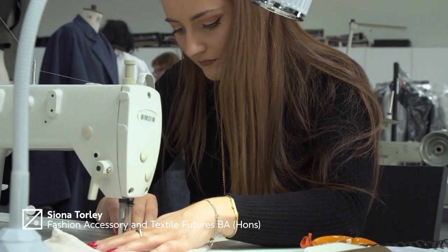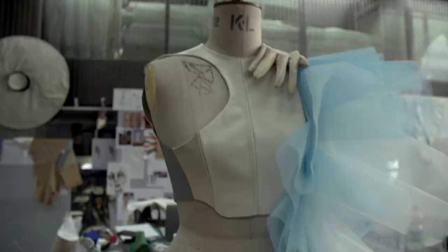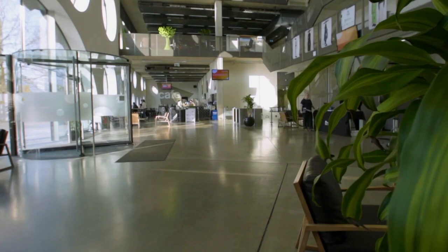Hi, I'm Shona and I'm a third year fashion accessory and textile student. I chose the accessories course because I thought it was a nice balance between fashion and product design.